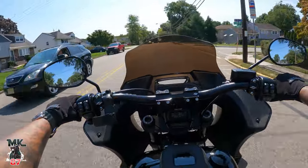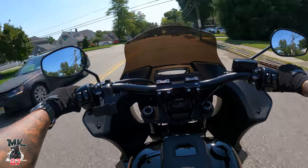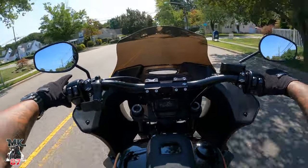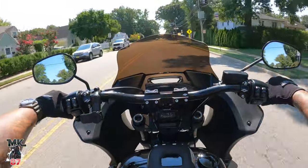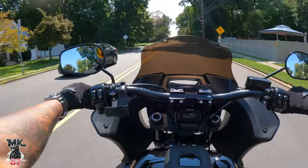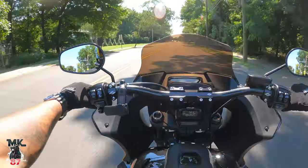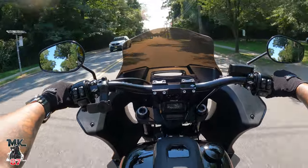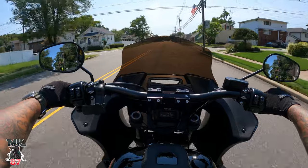The Lowrider ST spoke to me — beautiful design. You have a fairing, you have bags, so essentially a mini bagger. And if you want to add audio you can do that. I use my Quad Lock here for whenever I'm going somewhere and want to use the map, so I don't really miss the screen.